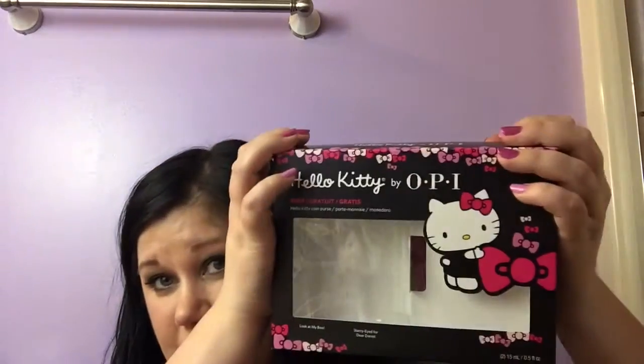The other color is called 'Look at My Bow.' It says this sweet girl pink sits right at the top. This one's not that great — it's just a pink polish. It went on a little streaky; I wasn't a big fan. I have better stuff that's a lot cheaper. But overall I really love the Hello Kitty OPI set.